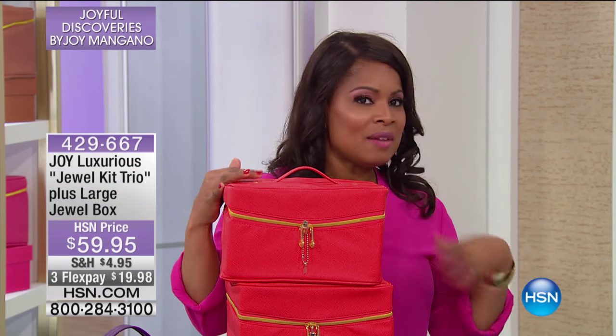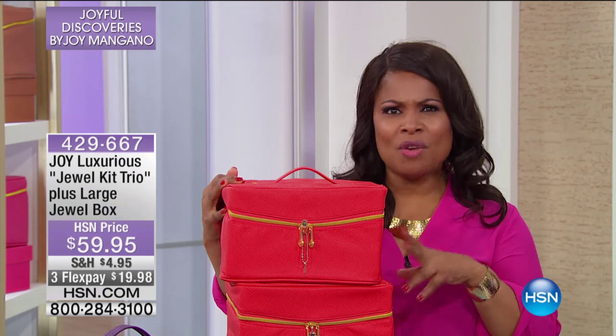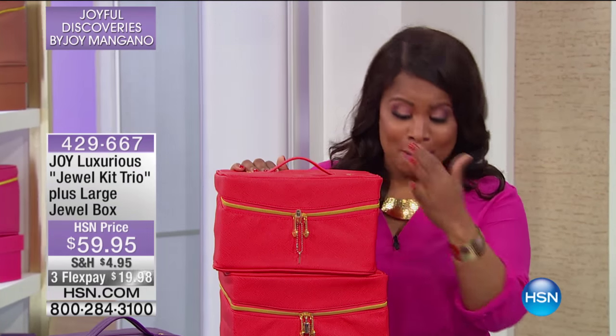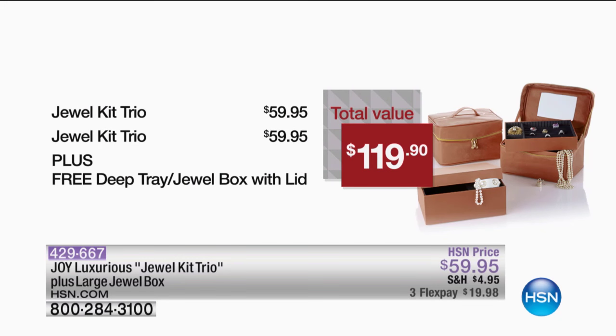I didn't realize I'd never presented these with Joy before. I met with Deb before the show and she said, 'You have to see them — it has the Saffiano leather.' I had no idea they were going to be this beautiful or that you were going to get this much. I almost feel like I hit the lottery presenting these today. The value is $119.90. You're buying one, but we're also giving you one, and you're getting for free the deep tray jewel box with the lid — all today at under $20. Don't wait.